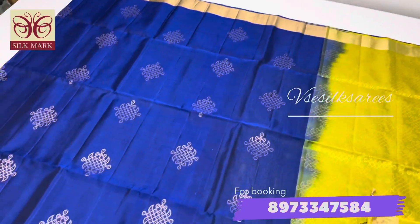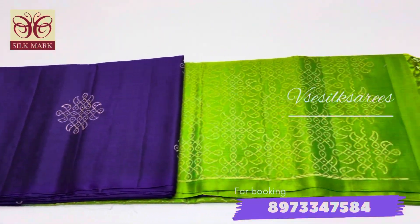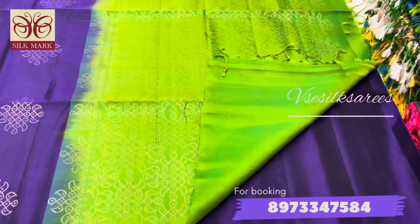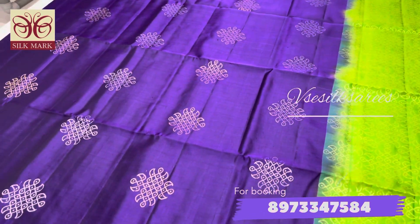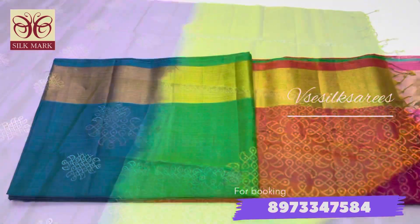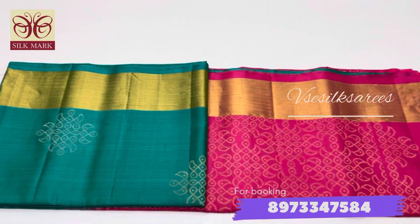Please book it soon. All you have to do is take a screenshot of the saree you want to book and text us on WhatsApp. The WhatsApp link will be given in the description box — just click on the link, share the screenshot, and that easily you can book the saree. We ship all over India and provide international shipping as well.